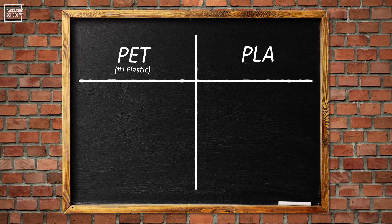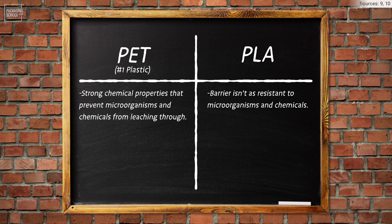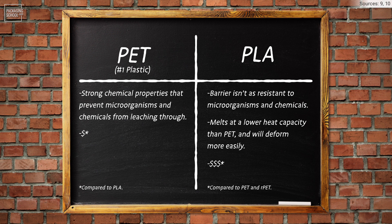Let's also look at PET — that number one plastic — versus PLA. PET has strong chemical properties that prevent microorganisms and chemicals from bleaching through, while PLA's barrier is not as resistant to microorganisms and chemicals. PET can therefore be used for long shelf life products, whereas PLA is typically used only for short shelf life products. PLA melts at a lower heat capacity and its structure will deform more easily. In terms of cost, PLA is more expensive to produce than raw PET and recycled PET.